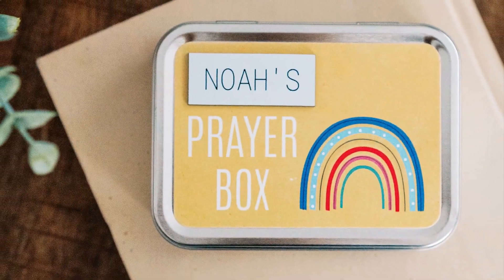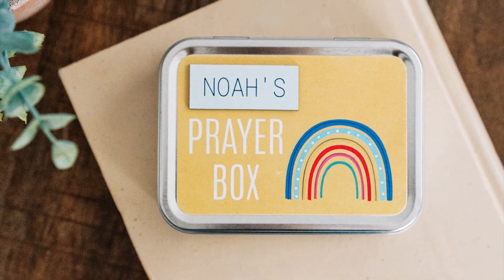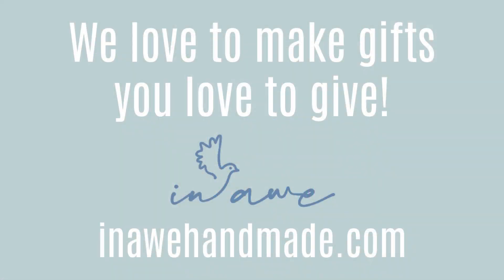Check out the link below to view all the styles of prayer boxes we currently offer and start customizing a prayer box today. It will become a treasured keepsake.